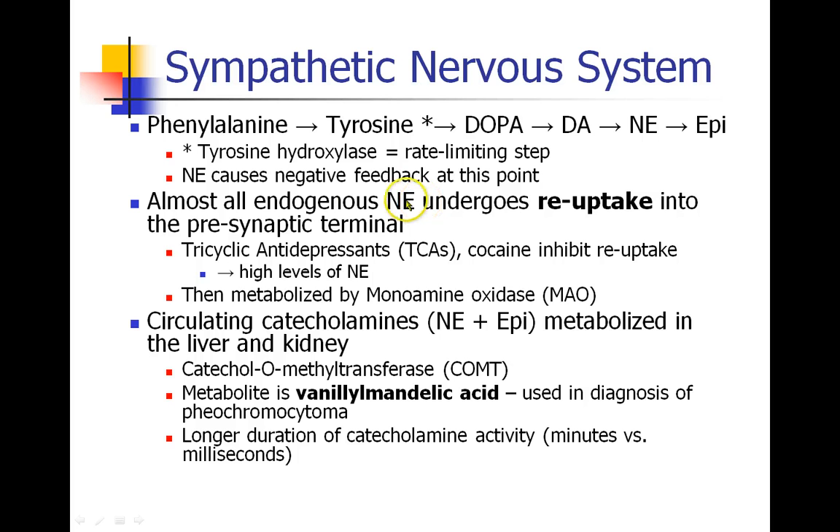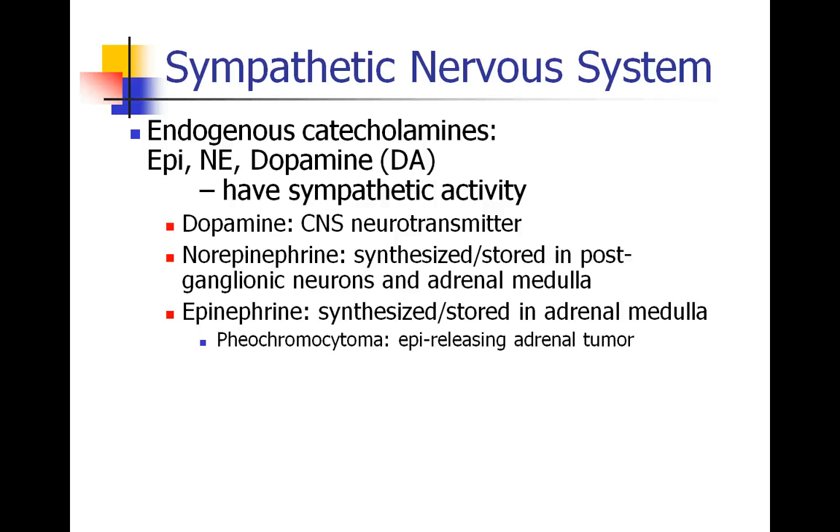To clarify: endogenous catecholamines undergo reuptake, whereas circulating catecholamines — those that make it into the bloodstream — have to be metabolized. The endogenous catecholamines are epinephrine, norepinephrine, and dopamine, all seen in the chain of synthesis. They all have sympathetic activity. Dopamine is a neurotransmitter in the central nervous system. Norepinephrine is synthesized and stored in the postganglionic neurons and in the adrenal medulla. Epinephrine is synthesized and stored primarily in the adrenal medulla. A pheochromocytoma is a pathology that's fairly rare among patients but very common in board questions — it is an epinephrine-releasing adrenal tumor.